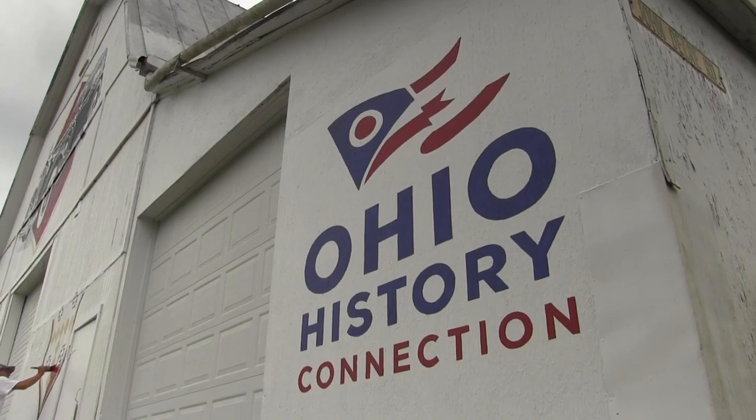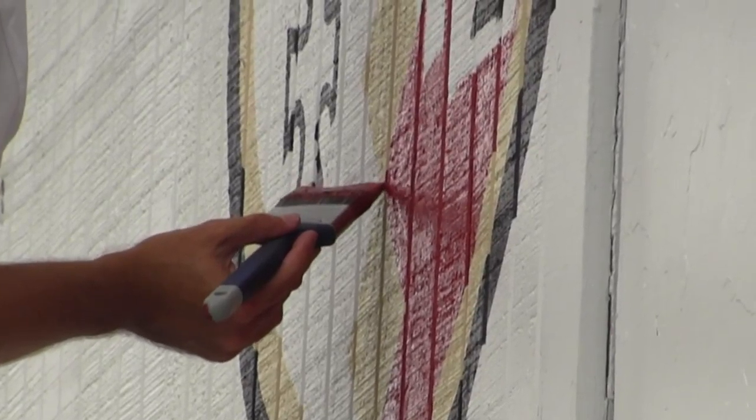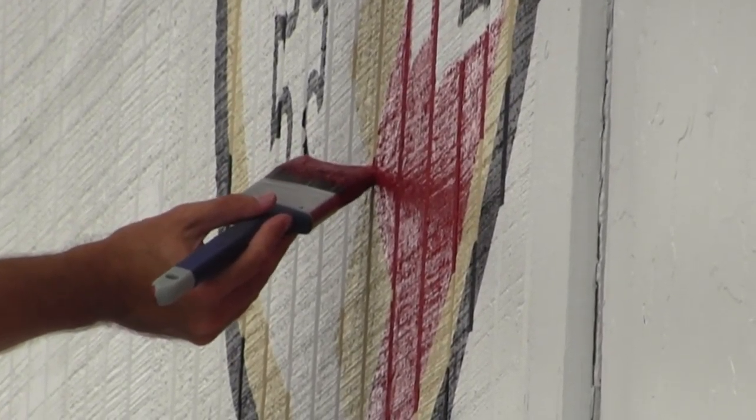The Ohio History Connection already has plans for Hagen to paint more barns to add to the art collection. They will be doing Warren Harding later this year if they can find a barn, and they plan to do Sojourner Truth and her speech for women's equality down in Summit County, where she gave that speech a long time ago.